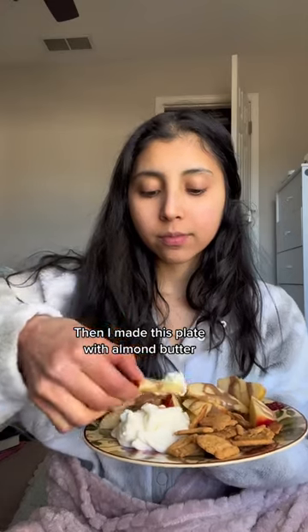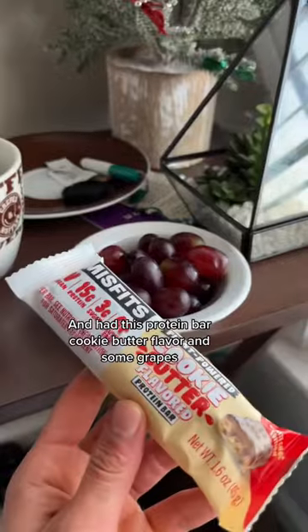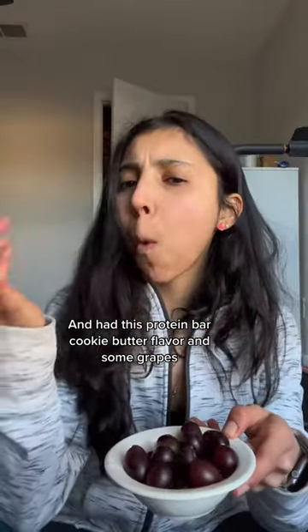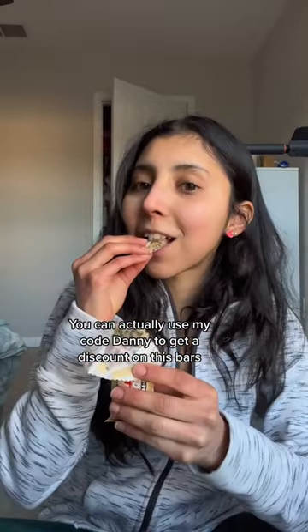Then I made a snack plate with almond butter, apple, crackers, animal crackers, and yogurt. I also had a protein bar in cookie butter flavor and some grapes. You can use my code 'danny' to get a discount on these bars.